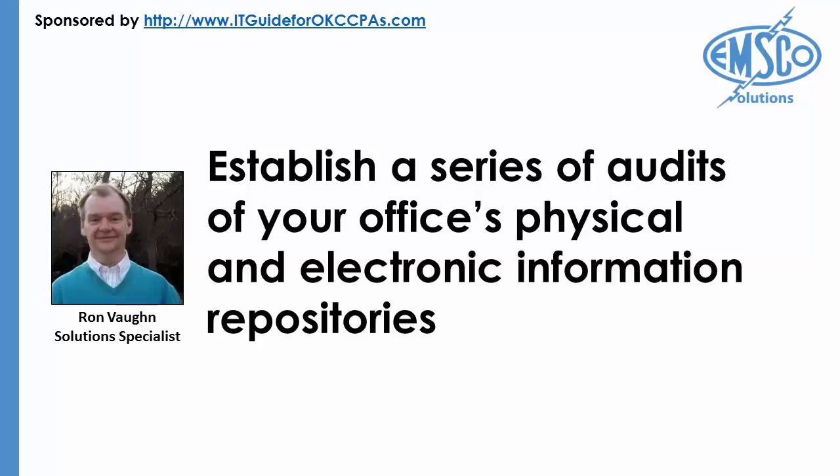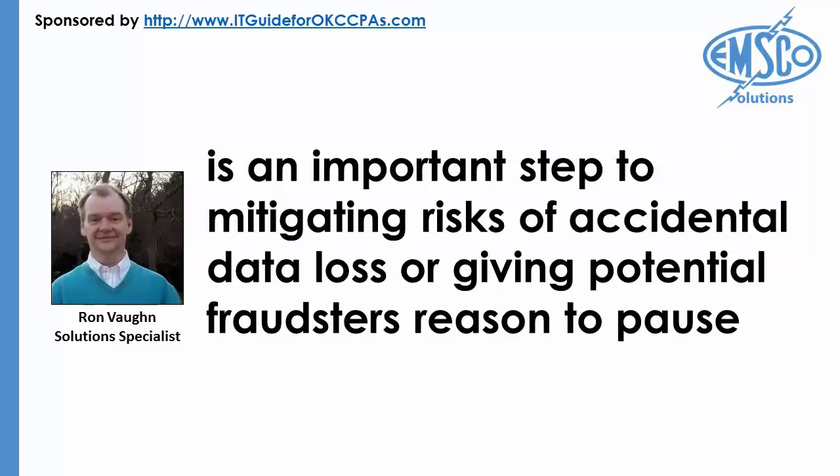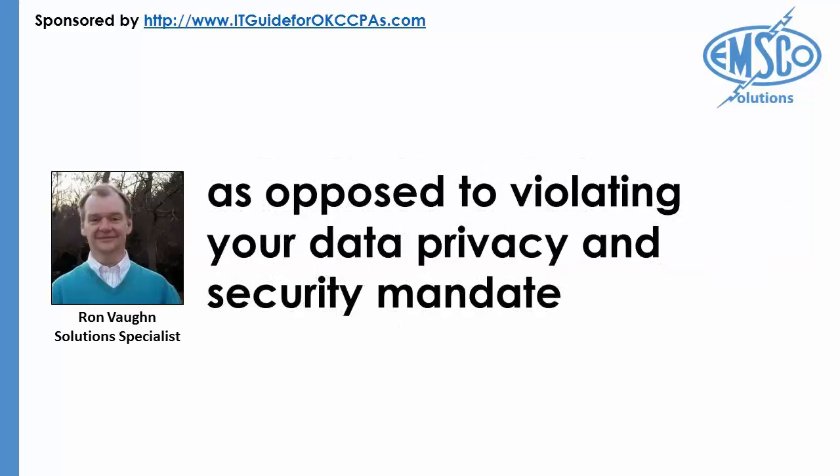Though these audits won't be popular among your employees, keep in mind your firm's reputation is at stake. If data is being leaked from your company by way of unapproved web applications, you want to seal the gap as soon as possible. Creating, communicating, testing, and enforcing your Oklahoma City accounting firm's data security policy is an important step to mitigating risks of accidental data loss, or giving potential fraudsters reason to pause rather than violating your data privacy and security mandate.